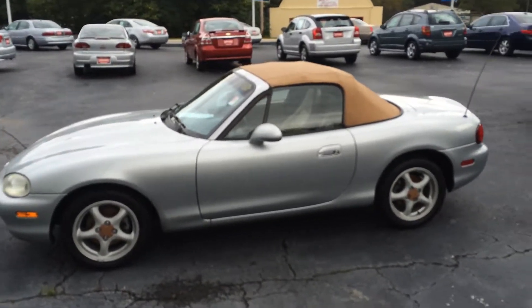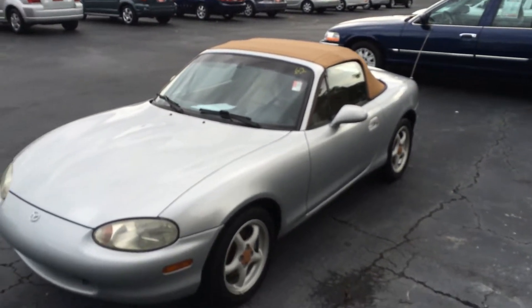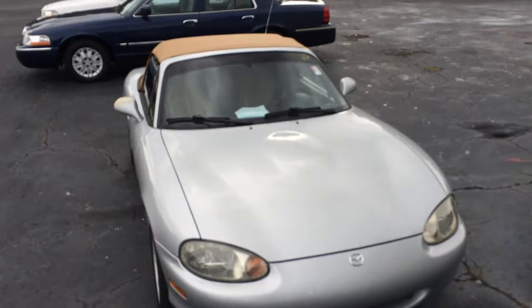Good afternoon. Shumax, Byron Croft from LaGrange Toyota, here to do a quick demo of your 1999 Mazda Miata 1.8 liter four-cylinder.